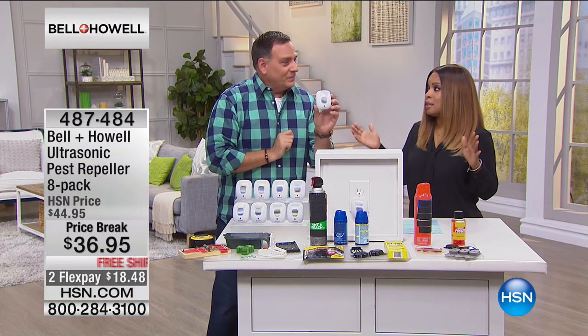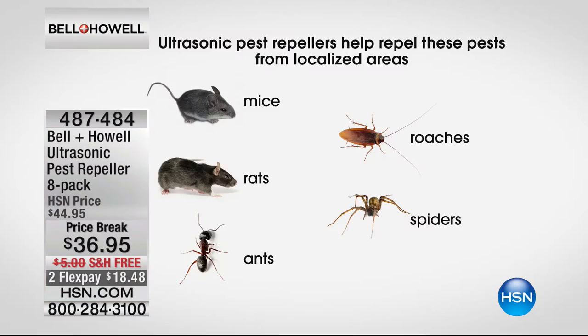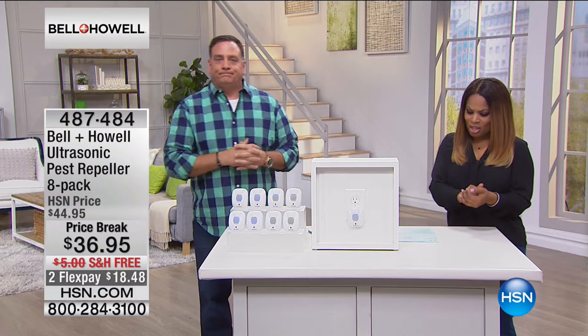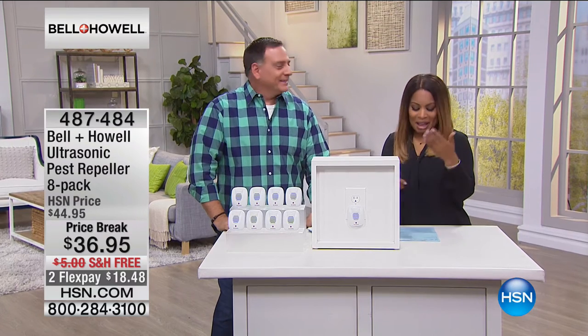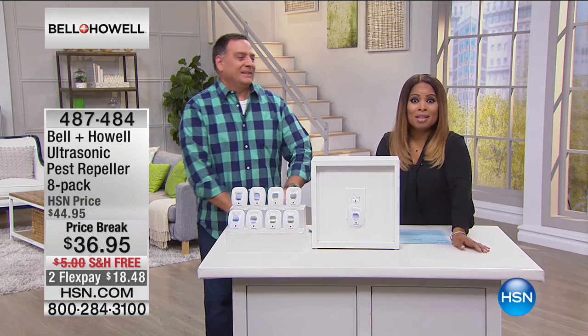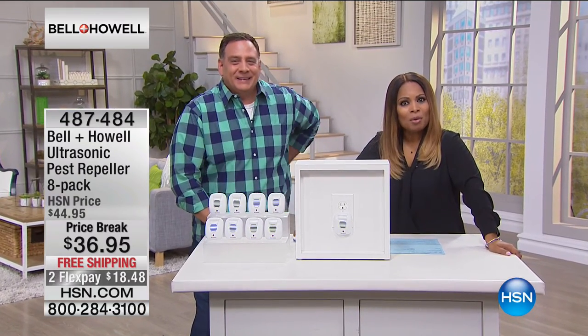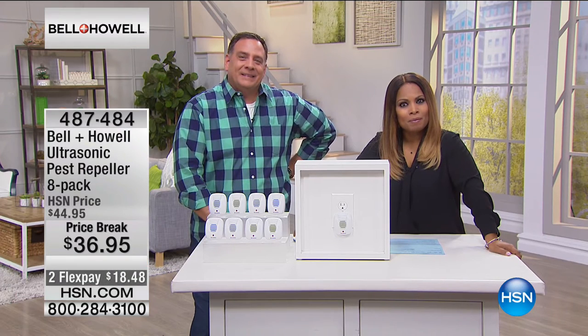Let me show you what the ultrasonic repellers do. These target mice, rats, ants, roaches, and spiders. If you've got a challenge with any of these, give us 30 days and let's see if these will work for you. Free shipping, $18.48 on flex pay. Let's say hello to Melody from Arkansas. Hi Melody — it's Marlo and Lou. These things show up in our homes and we don't want them there. Have you tried the product? Tell us about your experience.